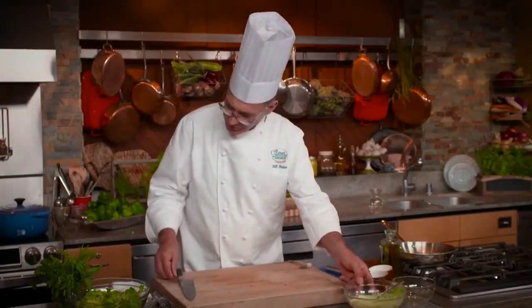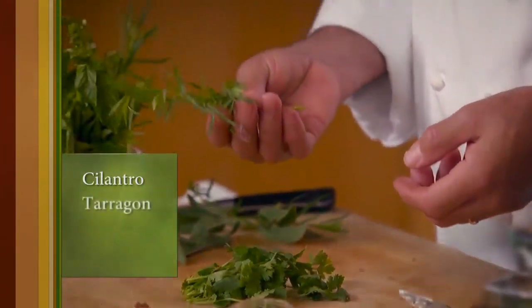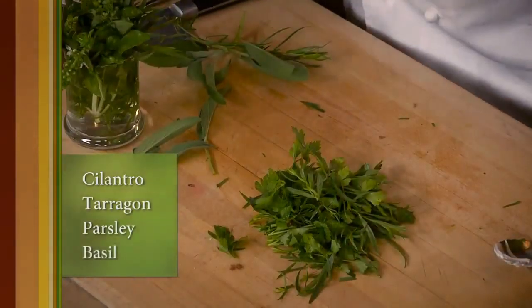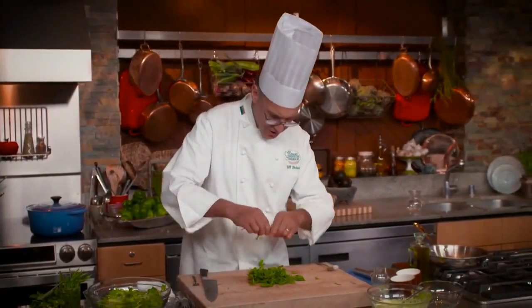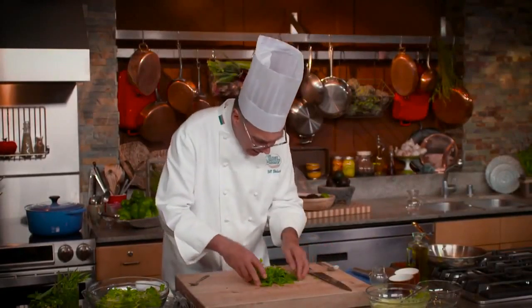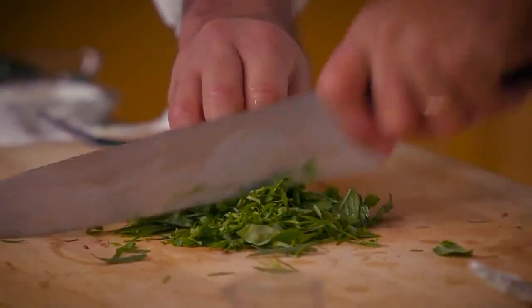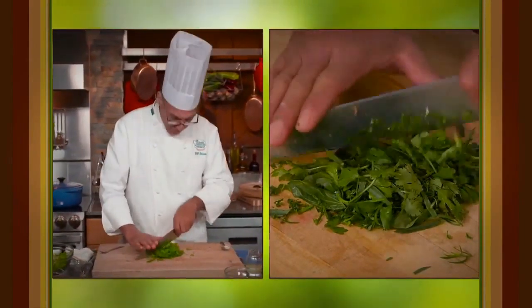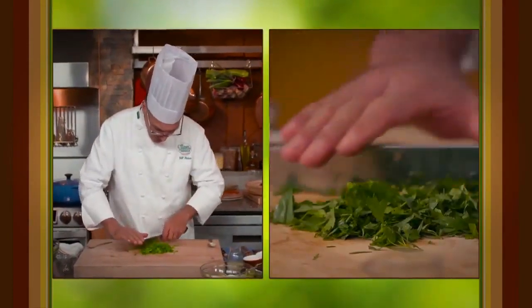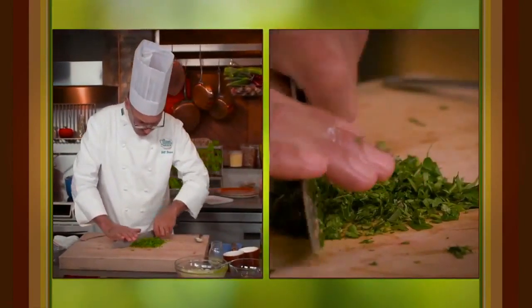Now let's get started with the herbs: a little cilantro, a little tarragon, some parsley, and basil leaves. Gather all this up with no big stems, gather it together, and then chop it up nice and fine. If you're going to keep this dressing for a long time, I'd recommend using slightly more herbs and blanching them very quickly in boiling water — that sets the color so they won't discolor. If you're going to use it within the day, just use the raw fresh herbs like this.